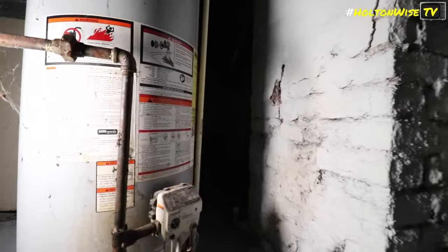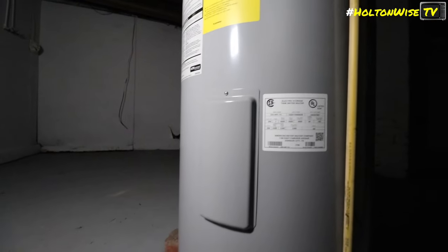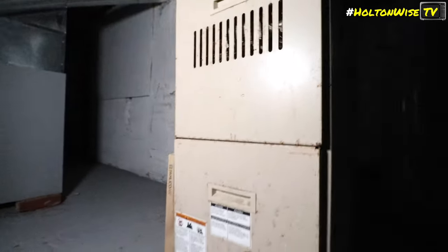Heading upstairs and then down to the basement — the power is confirmed to be on. The basement is described as creepy, with a closet noted. There's a water tank that could use some work, and an older furnace is observed, noting it hasn't been serviced in a while.